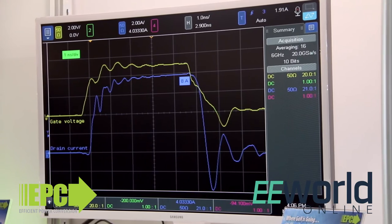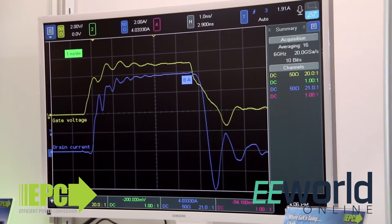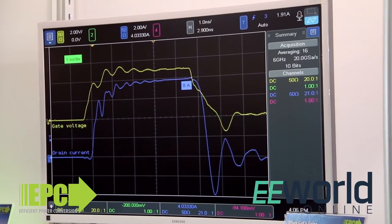How narrow a pulse are we talking about? Well, over here we have a demonstration where we're running an 8-amp pulse into a laser in 4 nanoseconds, but the rise and fall time is about 200 picoseconds on either side. That's what determines the resolution of a LiDAR system in the third dimension.